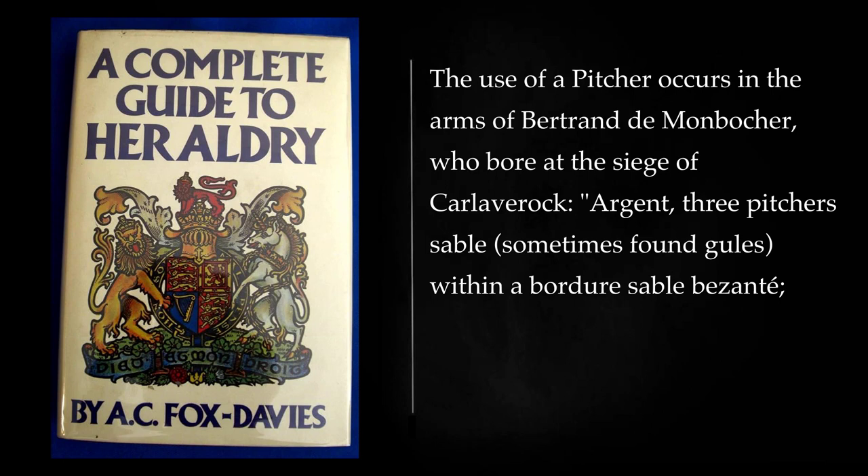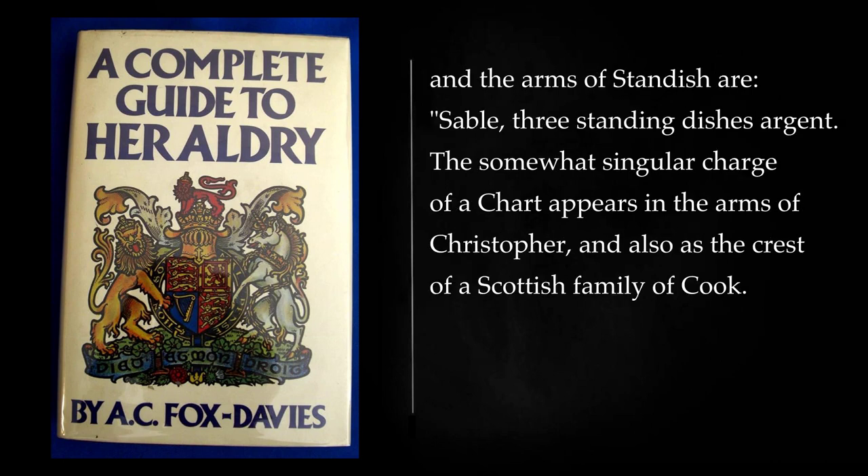The use of a pitcher occurs in the arms of Bertrand de Monbacher, who bore at the siege of Caerlaverock: argent, three pitchers sable, sometimes found gules. The arms of Standish are: sable, three standing dishes argent. The somewhat singular charge of a chart appears in the arms of Christopher, and also as the crest of a Scottish family of Cook.